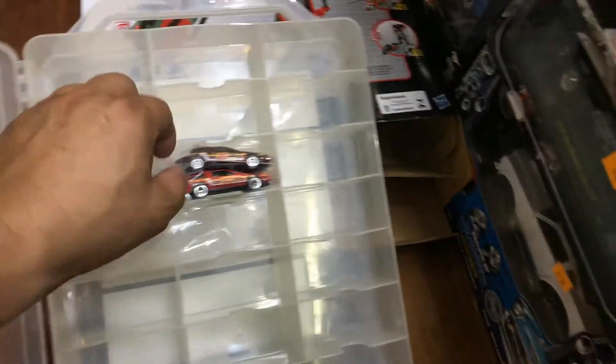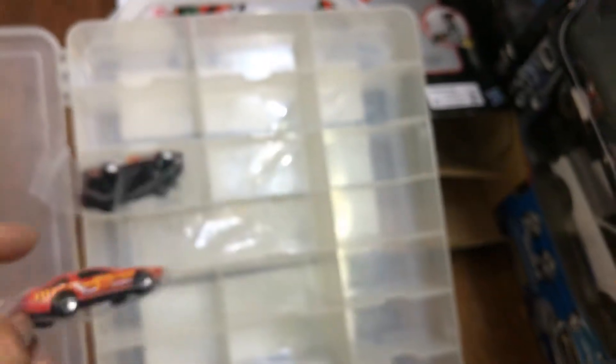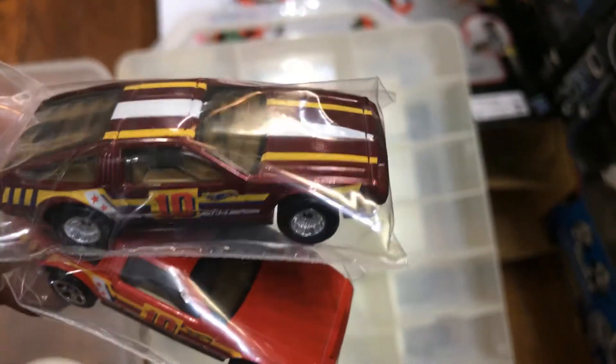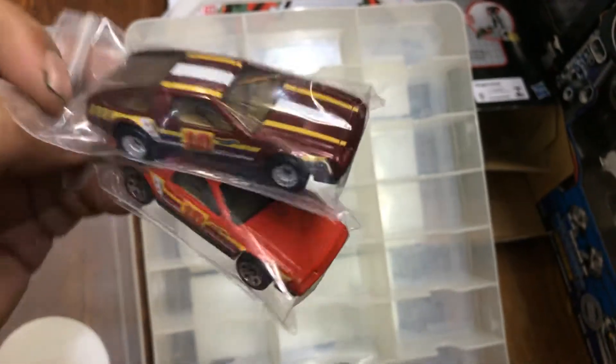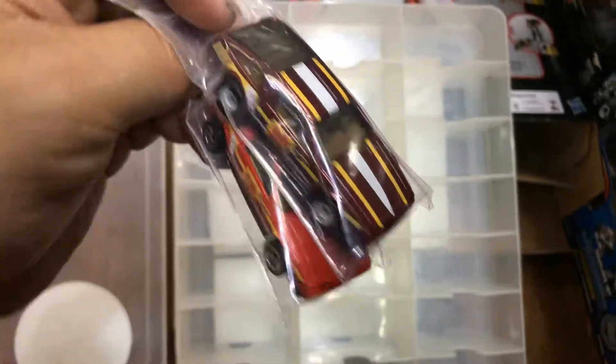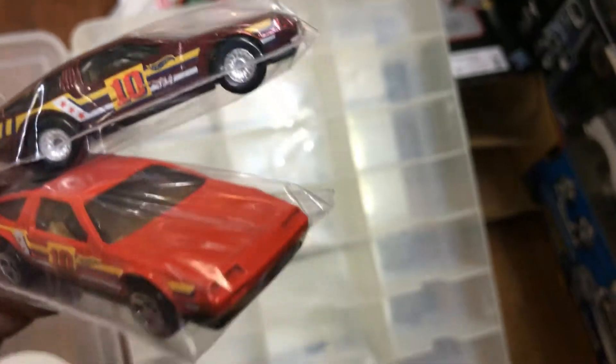And then here we have two more left. This is the regular premium DeLorean in red. And then we have the super, which is the one that has rubber wheels — the paint is a little bit darker, same decals, different colors of course. And it's a treasure hunt, so this one's about 40 bucks. Can you guys believe that?